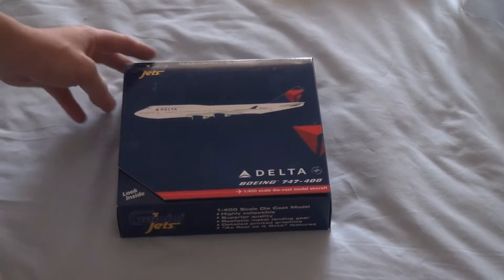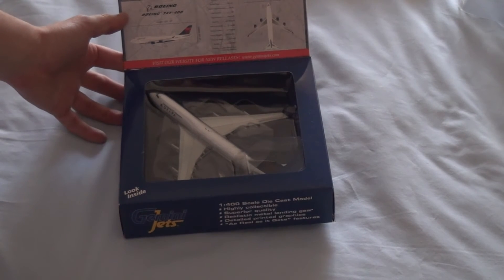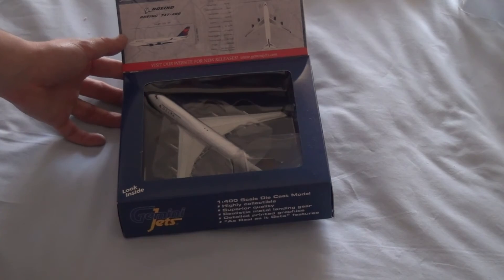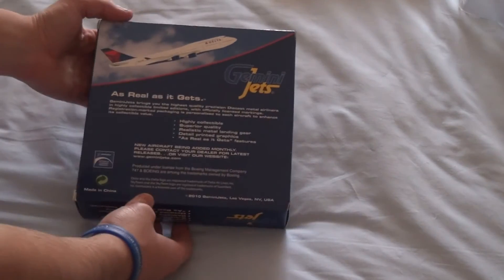As you can see, general Gemini Jets box — got the picture of it on the front, lifted up with the information on the model. Flipping it around, and it is in a takeoff stance.